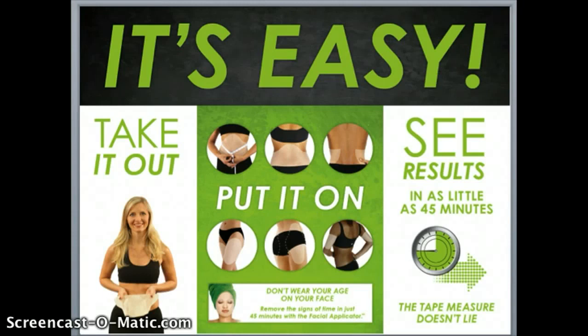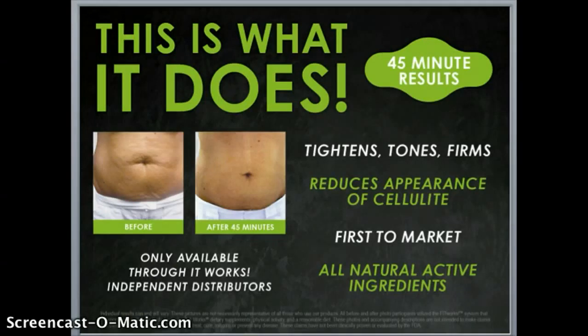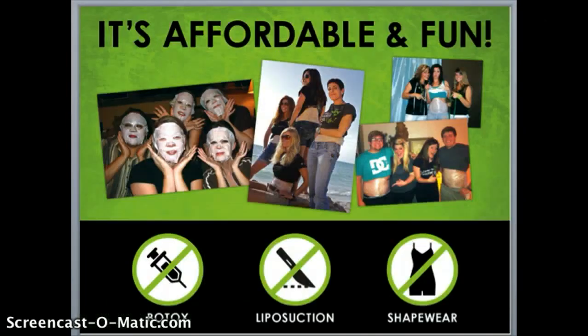What I love about these products is you can do them right in the privacy of your own home. In 45 minutes you will start to see tightening, toning, and firming results, as well as reduction of the appearance of cellulite. This is a first-to-market product — there's nothing like it on the market today — and it's made with all natural active ingredients. You can only purchase this product through an It Works independent distributor.